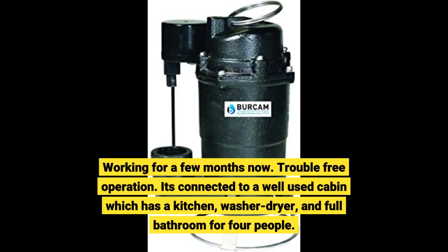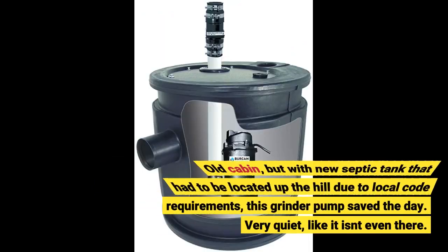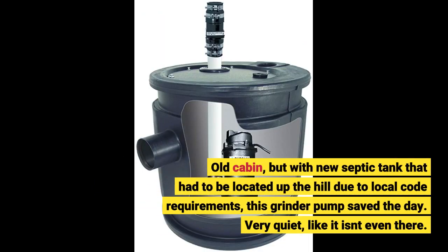Working for a few months now with trouble-free operation. It's connected to a well-used cabin which has a kitchen, washer-dryer, and full bathroom for four people. Old cabin, but with a new septic tank that had to be located up the hill due to local code requirements. This grinder pump saved the day.